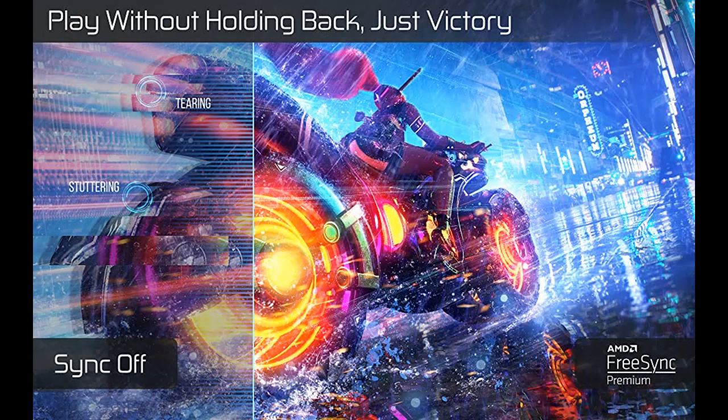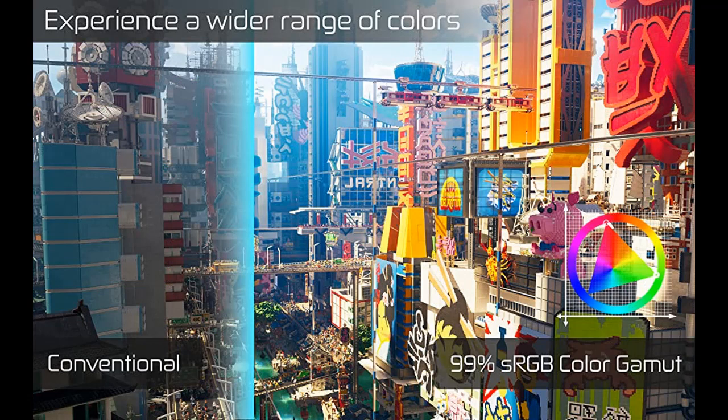Perfectly suited to work and gaming settings, built-in speakers deliver robust and smooth audio while saving space on your desk.